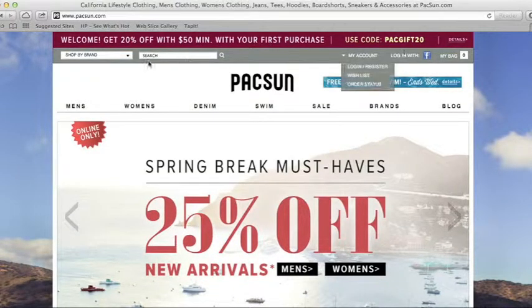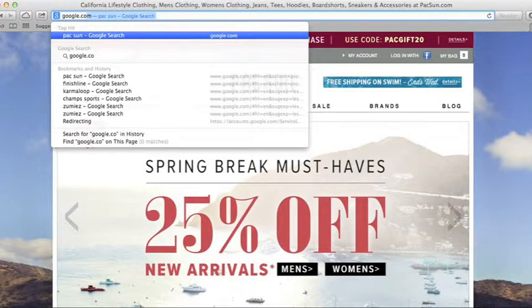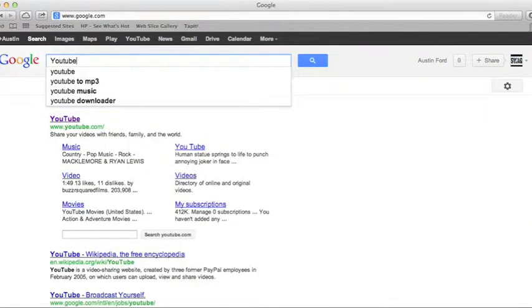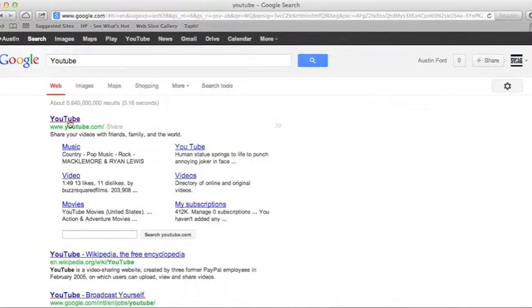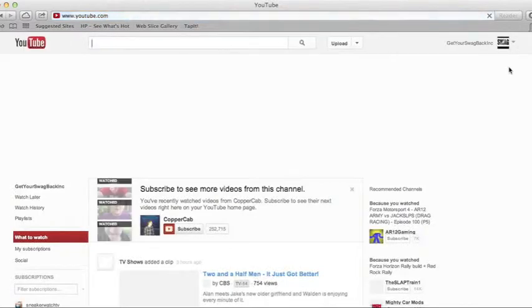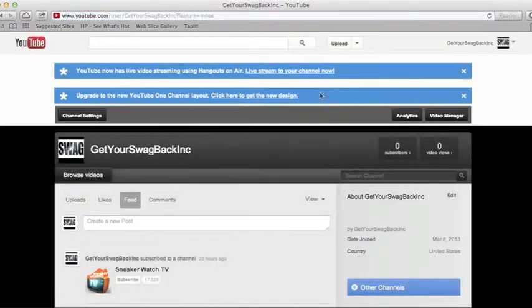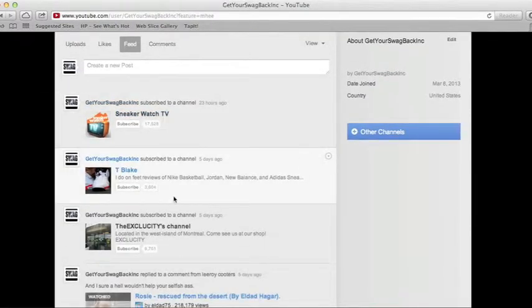A lot of these places that I go to give you lots of deals. That's pretty much the websites I like to go to. Please, if you're watching this, subscribe to my channel — it is Get Your Swag Back Inc. Follow the people right here.